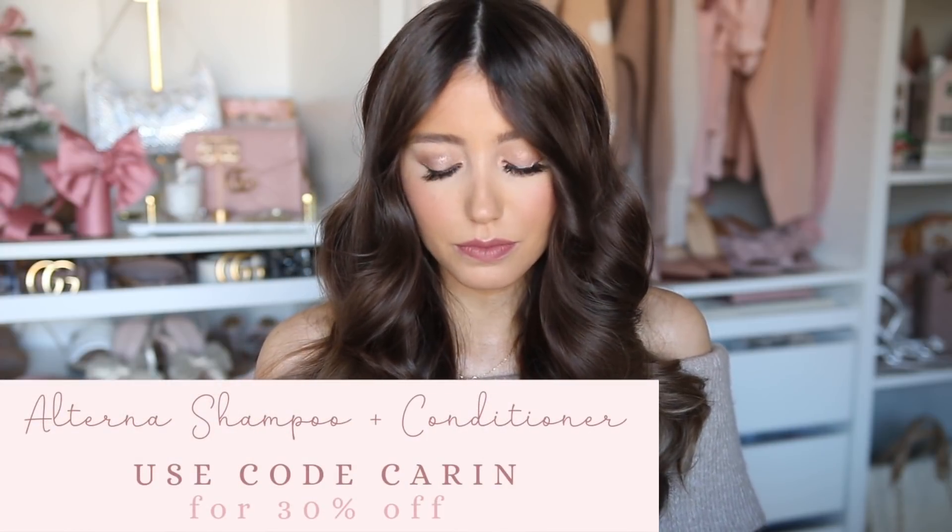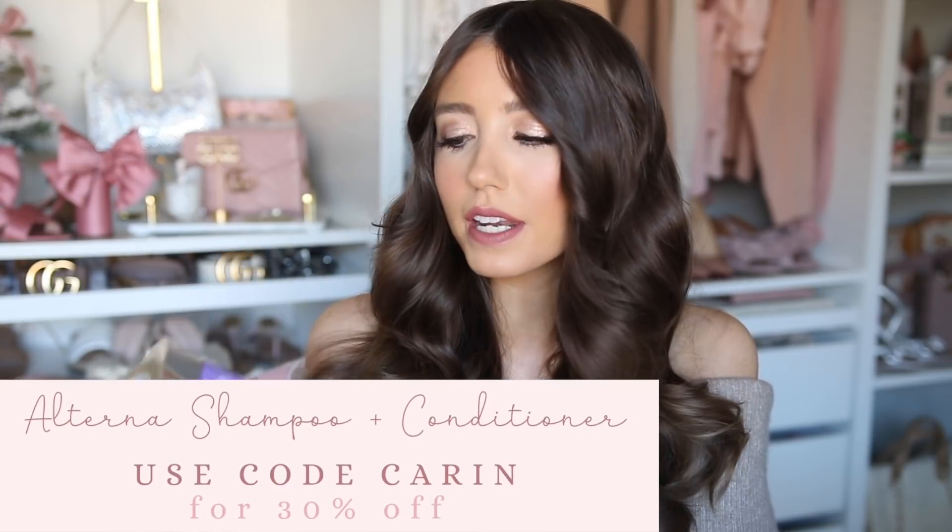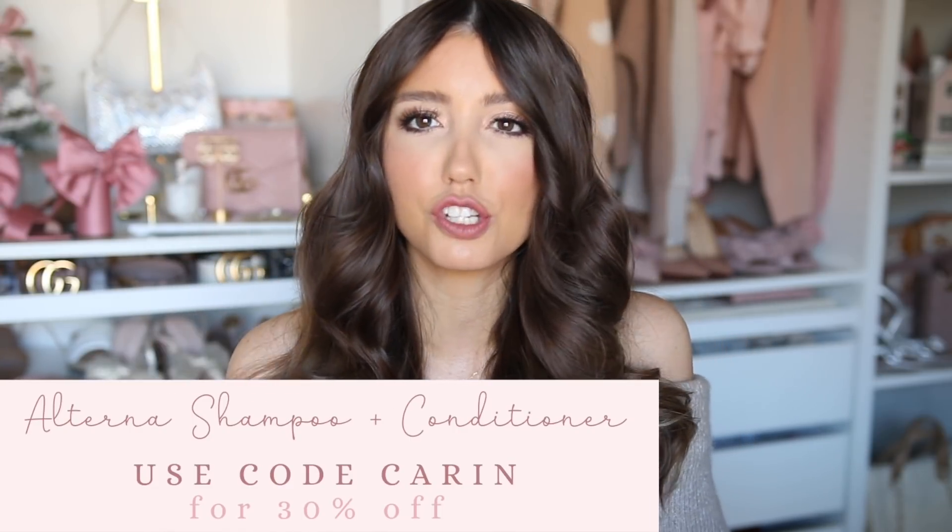Let's talk shampoo and conditioner. This is one of my most asked questions, and I have been using the Alterna brand for years — since high school, which is well over 10 years ago. I will link my exact formula below; this is the one for volumizing hair. I don't like anything super rich, but at the same time I don't want something that's very stripping to my hair, which is why I'm such a fan of this particular line. I've tried other shampoos and conditioners over the years, but I always come back to Alterna — it's always my highest used brand in my routine.